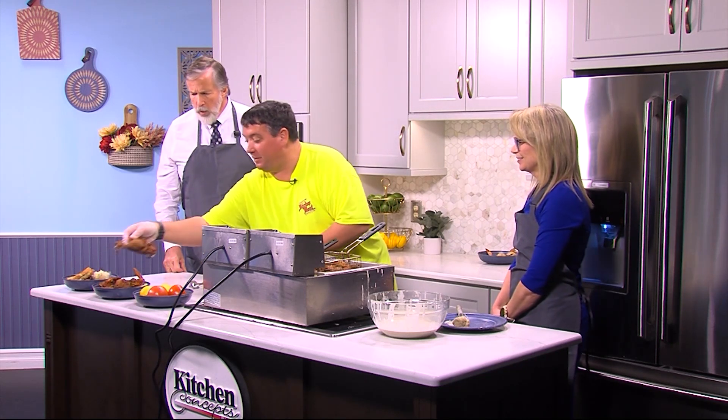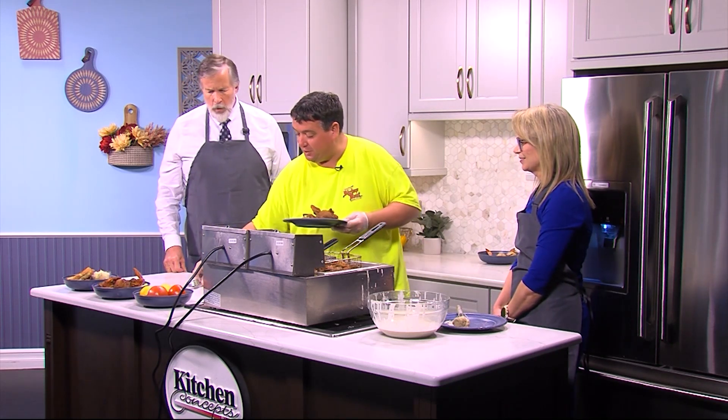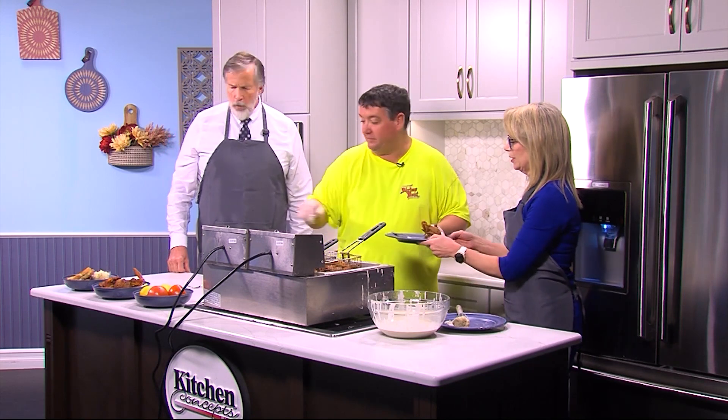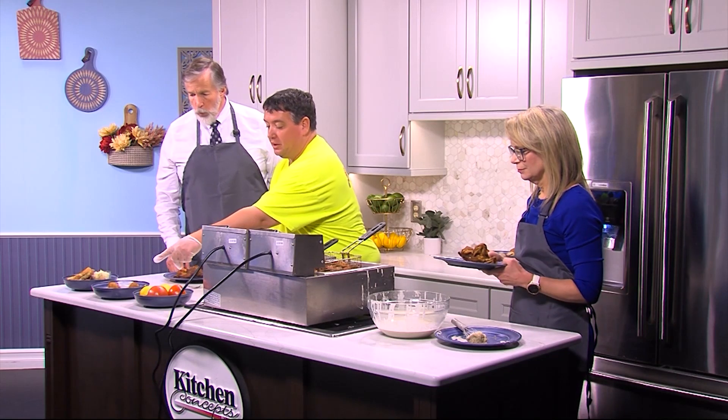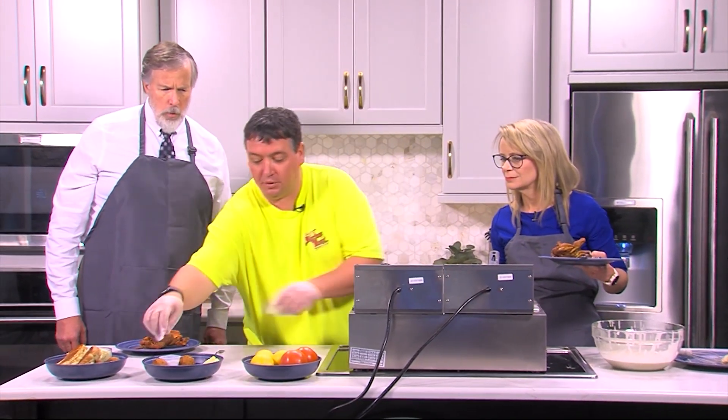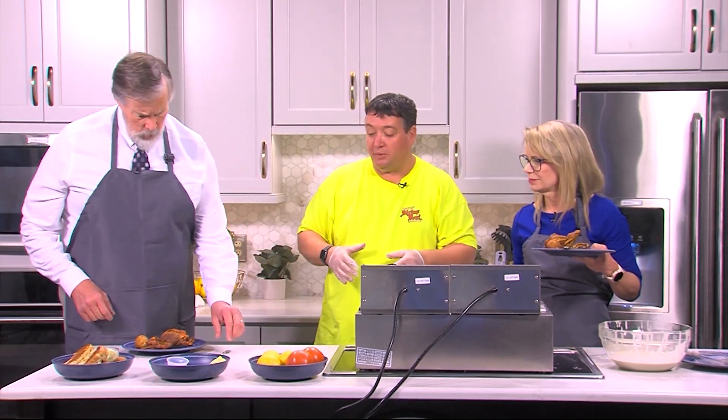These are fresh and hot — I made these just a little bit ago. One each for you. We're going to serve these with our fresh made hush puppies, powdered sugar, lemon, and some cocktail sauce. Do you all like hush puppies? Love hush puppies. These are not frozen hush puppies — these are fresh made to order.